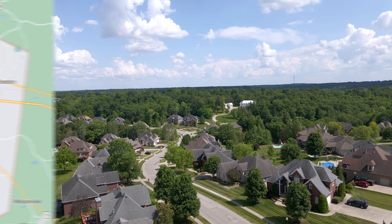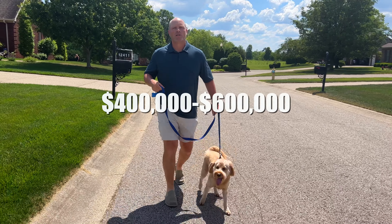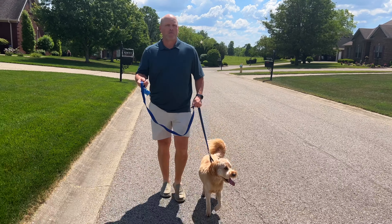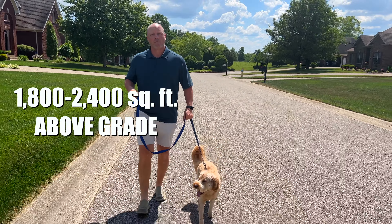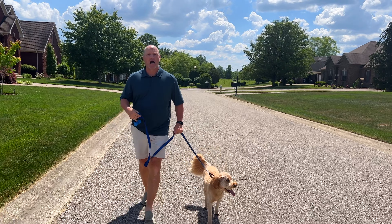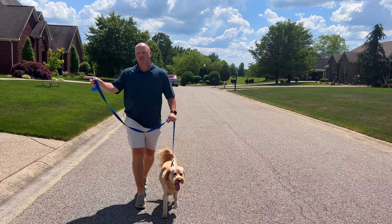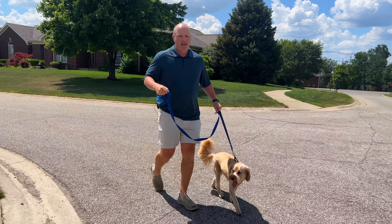The next neighborhood we're going through in southeast Jefferson County is Pine Valley Estates. It's a neighborhood that was developed in the early 2000s with a price range of anywhere from $400,000 to $600,000. You're going to find homes with square footage of anywhere from about 1,800 up to 2,400 square feet above grade. Most homes have walkout basements or fall-out lots. Pine Valley got its name because it sits between two different pine tree ranges — one on each side.